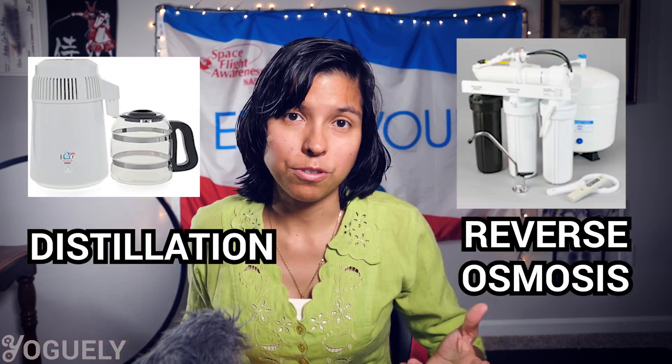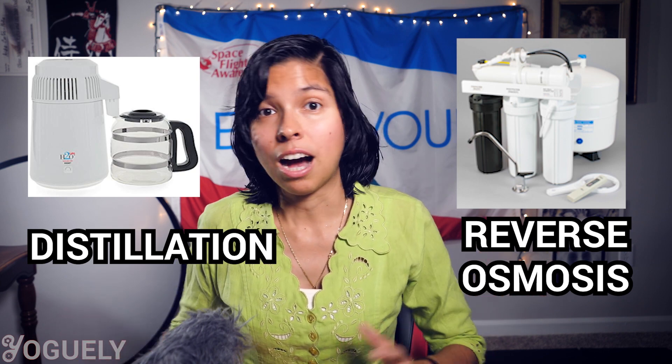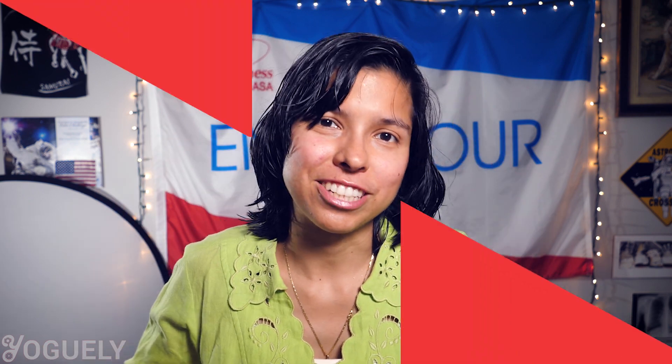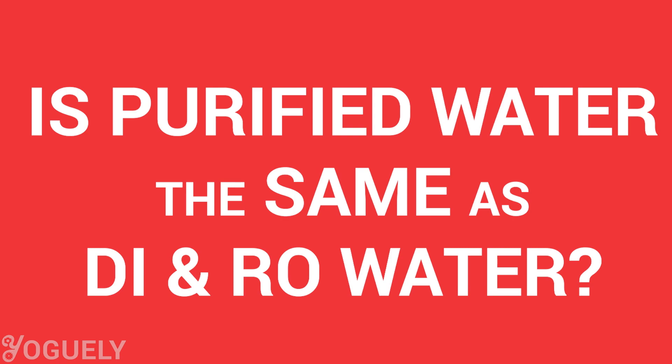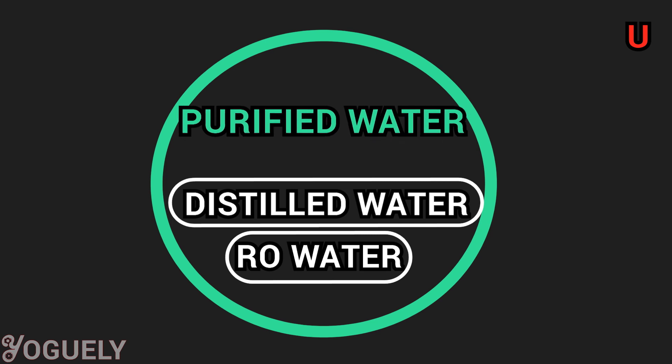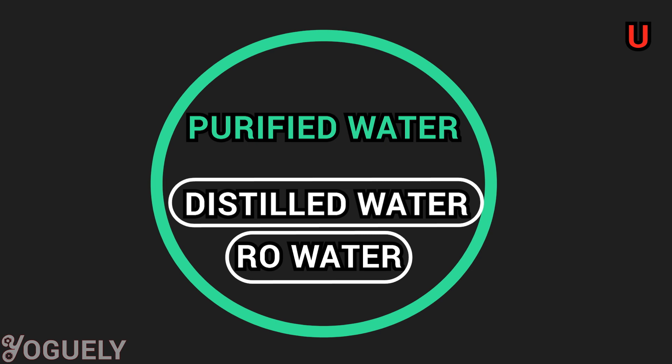How to purify water at home: two popular ways are through distillation and reverse osmosis. Both water treatment processes work very differently from each other, but they are both easy to install and yield purified water. Distilled water and reverse osmosis water are subsets of purified water — distillation and reverse osmosis are two processes that yield purified water, but not all purified water is distilled water. Since purified water is not harmful for our bodies, drinking reverse osmosis or distilled water will not be bad for you either.